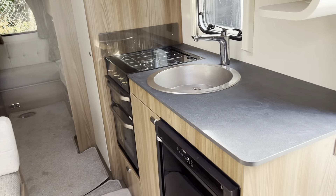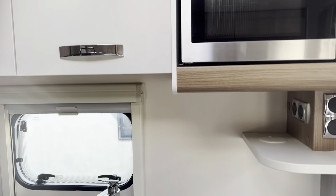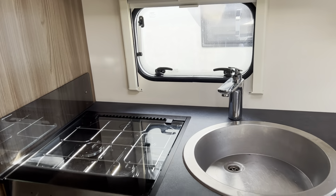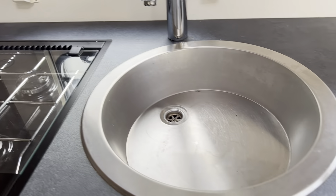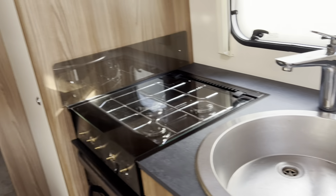In the kitchen area you have a fully fitted 240-volt microwave with more storage, a three-burner gas hob, gas grill and separate gas oven, stainless steel sink, and a three-way refrigerator from Dometic which works off gas, mains, or 12-volt whilst you're travelling.